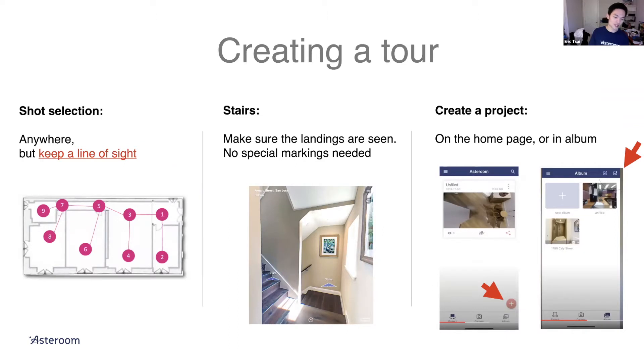Minimally, you want to maintain a line of sight — this is the most critical part of being successful with Asteroom. You need to be able to see the spots from each other. In the graphic here, we have shots one through nine for a four-bedroom home. In order to take shot four, you have to take shot three first, because from three you can see both one and four. If you close the door, the AI won't know the relationship between rooms and can't stitch it up. So leave the door open, and whenever you make a turn in the hallway, take a photo at that turn.